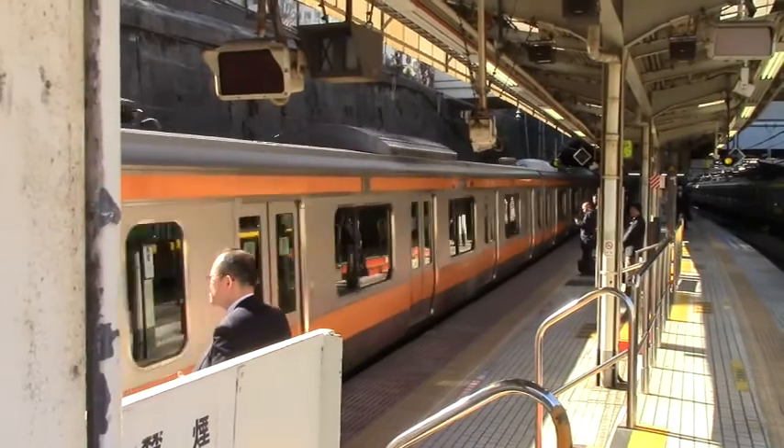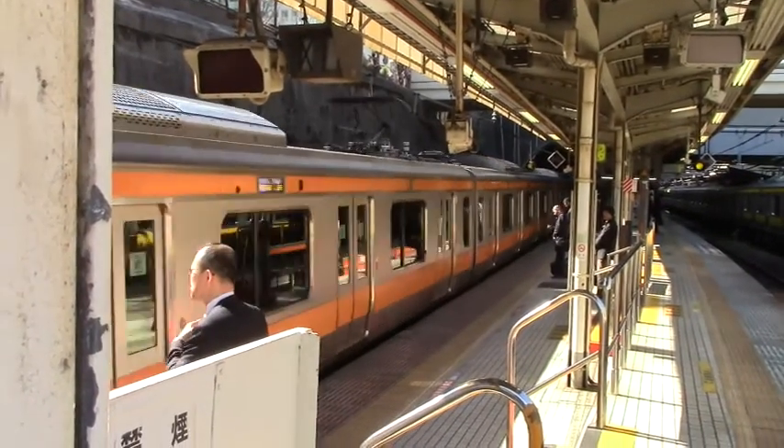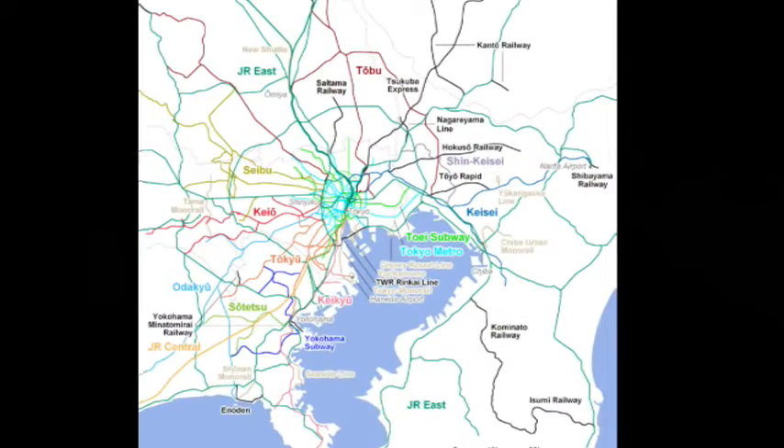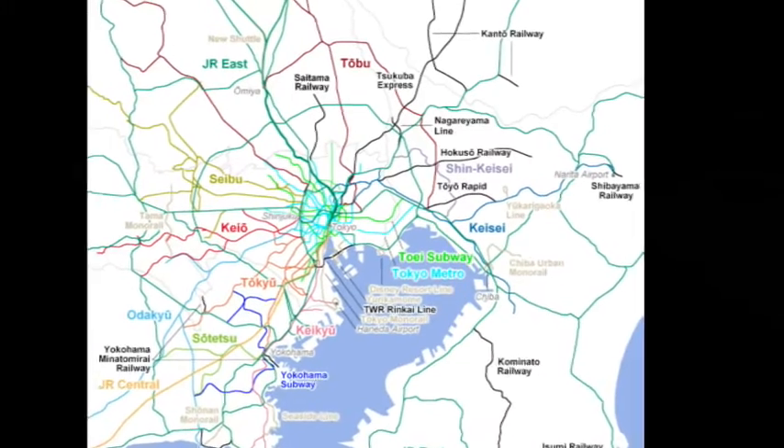Tokyo is a vibrant, fascinating, fast-paced city that's safe and easy for visitors to get around. And getting around Tokyo is quickest and easiest by train. But the complexity of the dense rail network can be confusing.